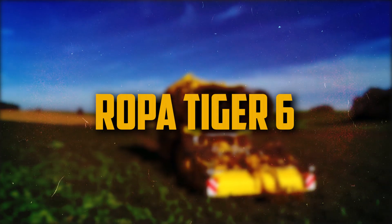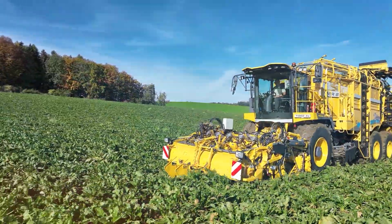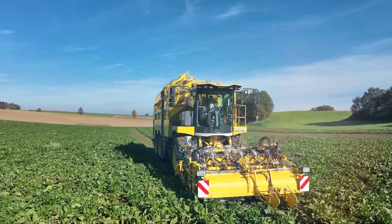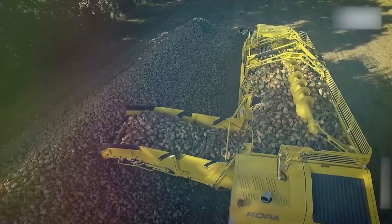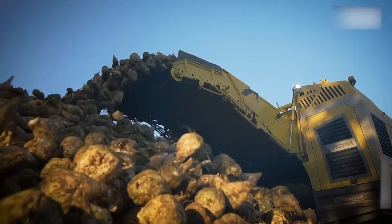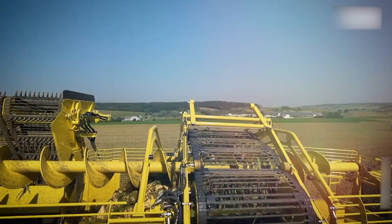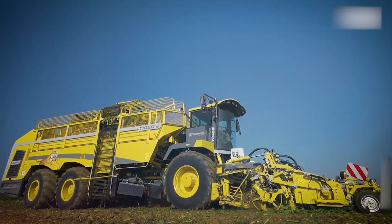Number 11: Ropa Tiger 6. Robust and powerful, the Ropa Tiger 6 is a sugar beet harvester that runs on its own power and handles beets with great care. 200 hectares of sugar beets may be harvested per day by the Ropa Tiger 6. It's a well-liked option for farmers searching for a high-performing harvester that can withstand the most difficult circumstances.